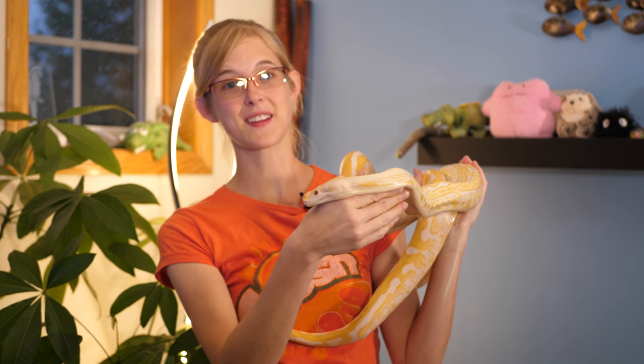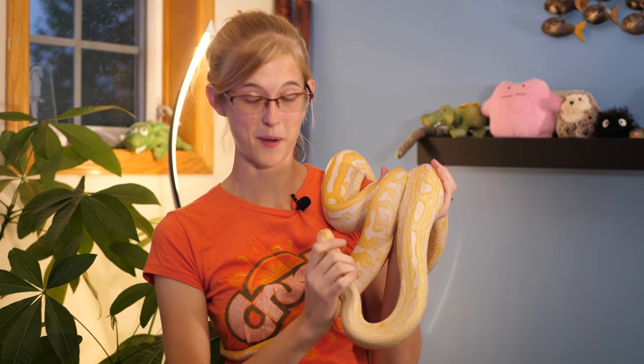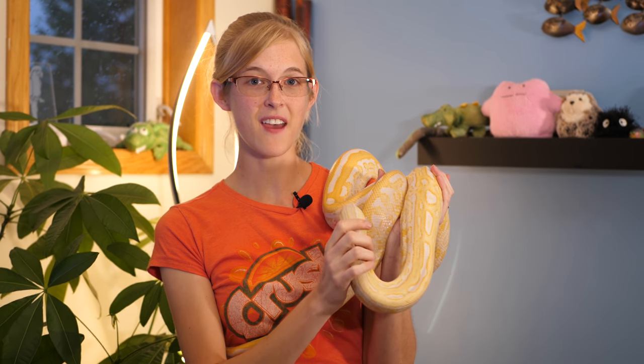Burmese pythons can make excellent pet snakes as long as you have the right setup for one. I love my Burmese python Popeye here. However, they are taking over the Everglades right now and it is not a good thing.